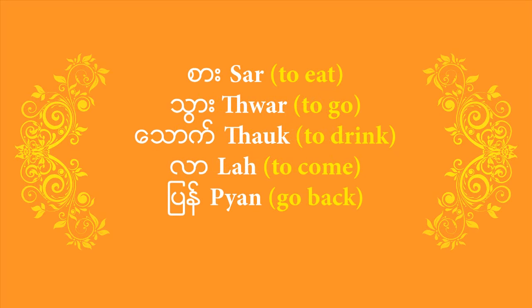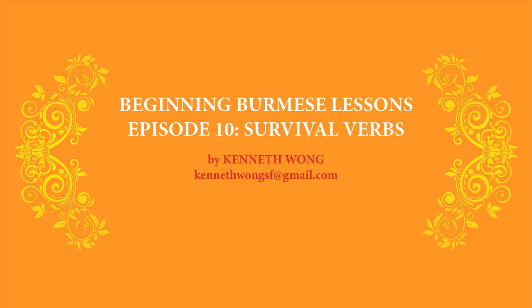That's a lot to digest, so I'm going to stop here. You can go back to the beginning of the video and review all the verbs so that you can use them on demand. Hope you get to go to Burma and try some of the phrases on the locals. This is Kenneth Wong, saying see you later — 'nama kwe meh'. Bye.